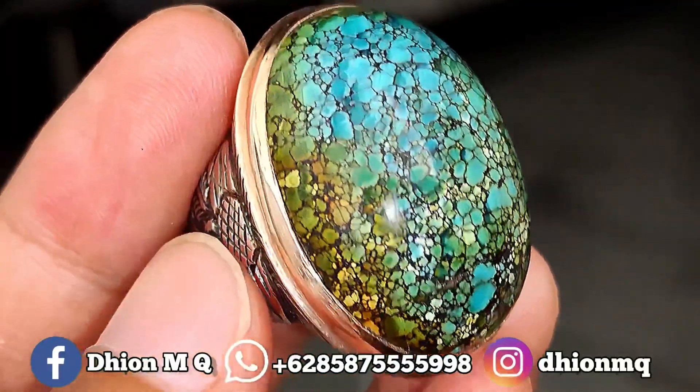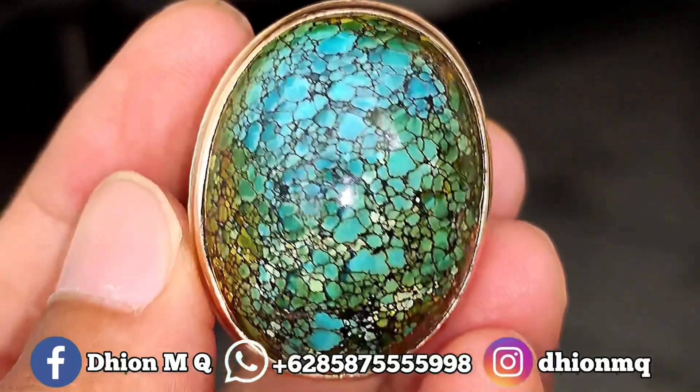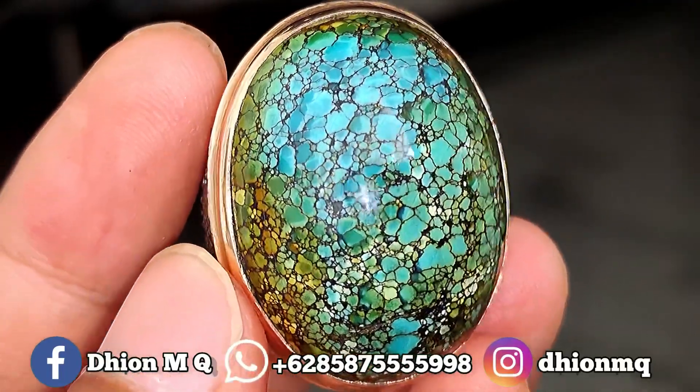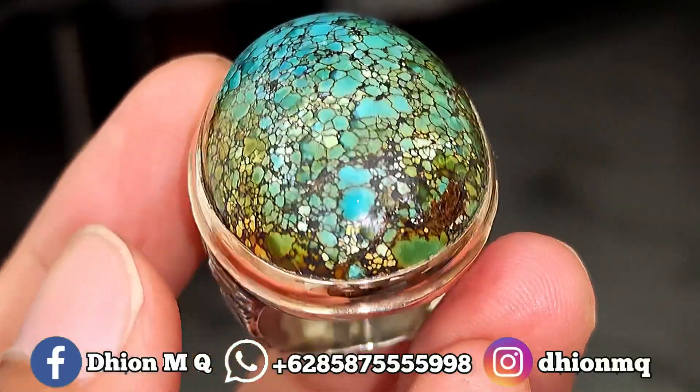Untuk batu biru sube kali ini, dimensinya jumbo ya. Kurang lebih panjangnya di kisaran 32 mili, lebarnya kurang lebih di kisaran 25 mili. Kemudian untuk tebal atau tingginya ini spesial — tebal dan juga cenong kurang lebih di kisaran 16 mili.